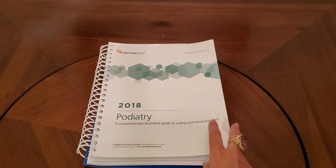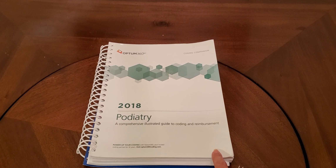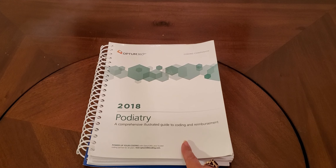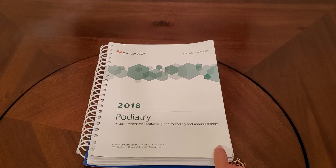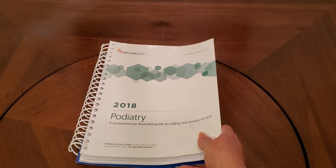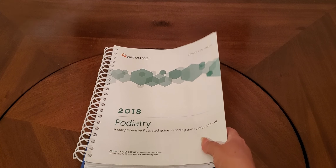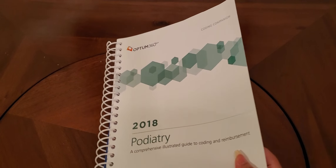This one is the Coding Companion for podiatry. They are always broken down into specialty sections, so this one is going to go over all the podiatry diagnoses and the podiatry procedures — all in one. When I first found out about these at conference, I was super excited because I did not know that these types of books existed. A very wise investment if you are working in a specialty clinic.